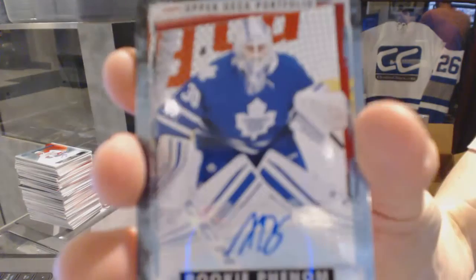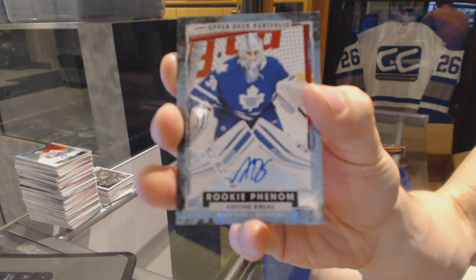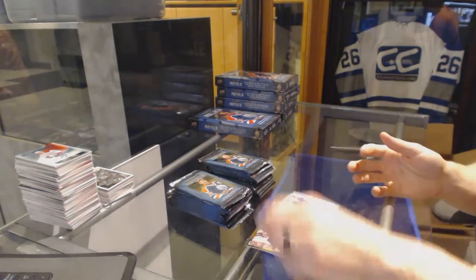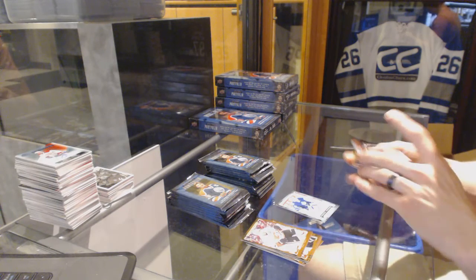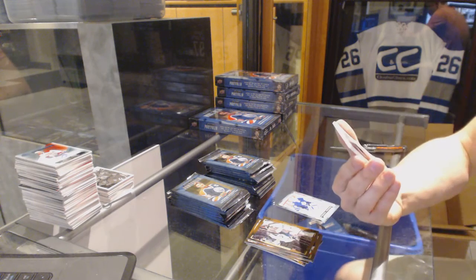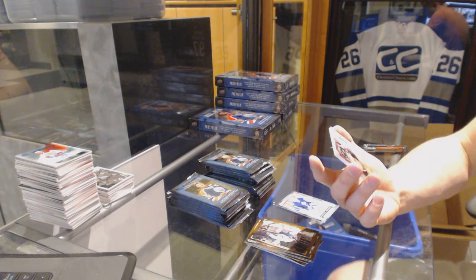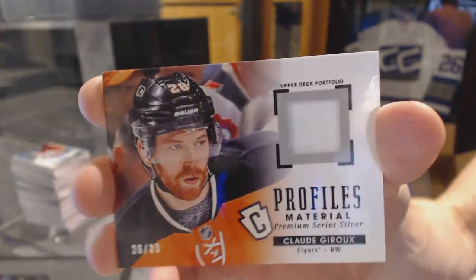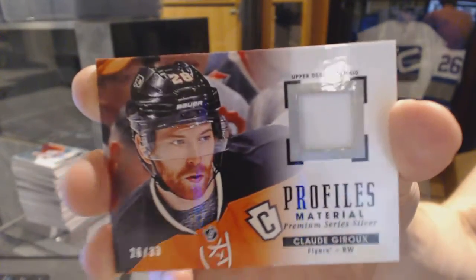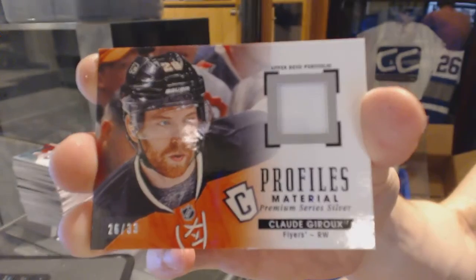Box eleven. We've got a rookie autograph for the Toronto Maple Leafs — Antoine Beboo. We've got a Profiles one-color patch, number 26 of 33, for the Philadelphia Flyers — Claude Giroux. 26 of 33 for the Flyers, Claude Giroux.